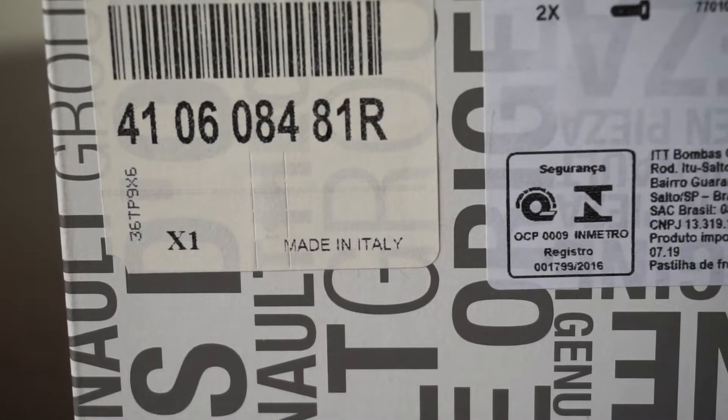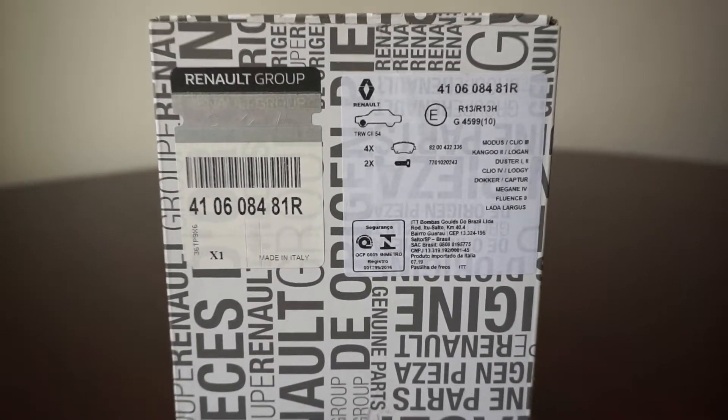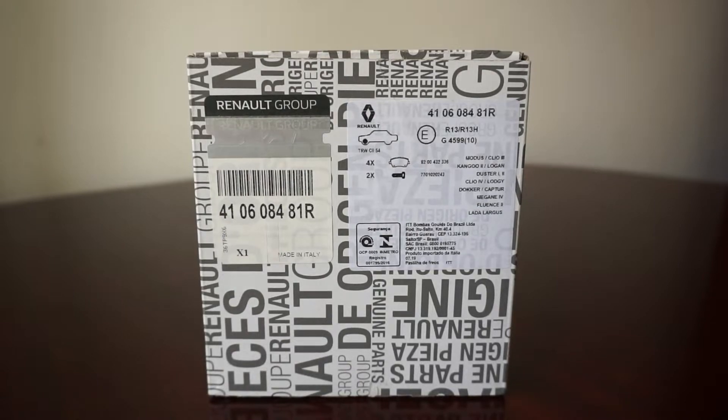Here we can also see they are produced in Italy. I purchased these front brake pads from the Renault dealership in my town and I paid in my local currency 180 lei, which translates to something like 35 to 37 euros.